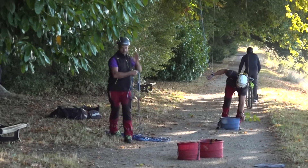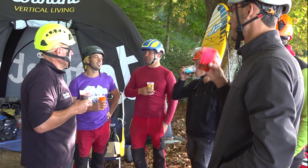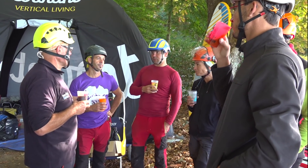C'est un événement organisé par Copalm, une association d'arboristes — principalement des formateurs ou des artisans élagueurs, passionnés des arbres.